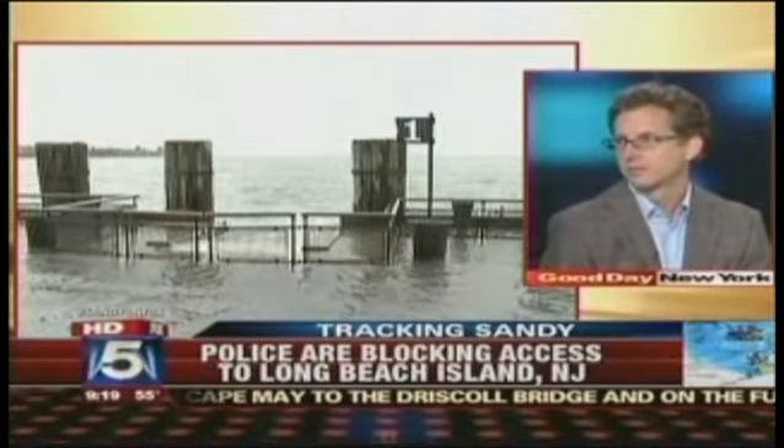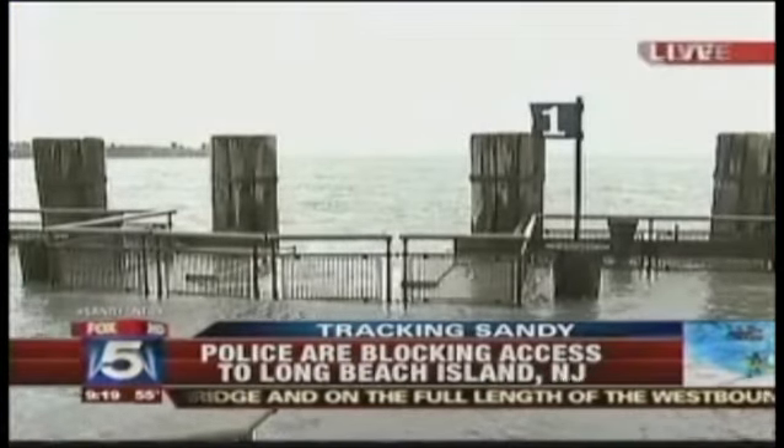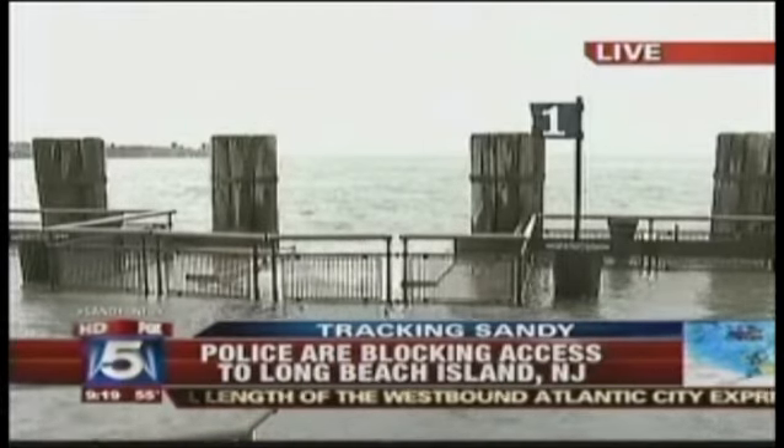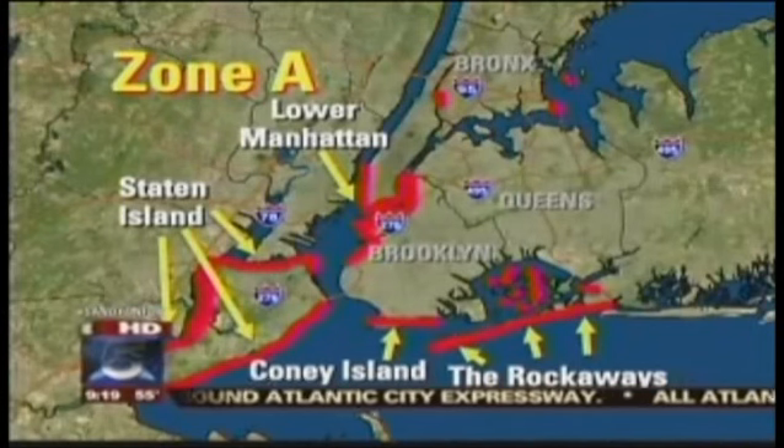Zone A is going to be quite likely under six feet of water. This is Battery Park right now — this is Zone A, right? Yeah, and it's already been breached. And so we can expect three to — I think three on the high end. If this is getting stronger as it makes landfall like we see, it might even be nine feet more than what that shows.